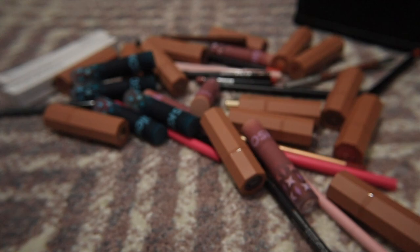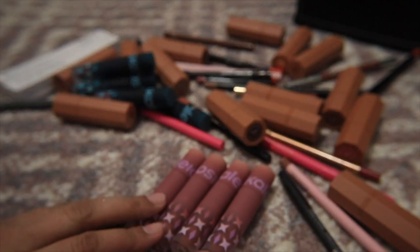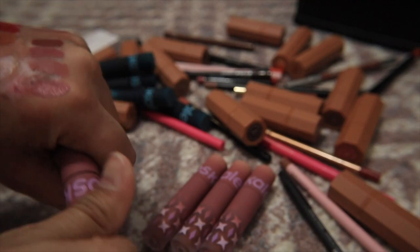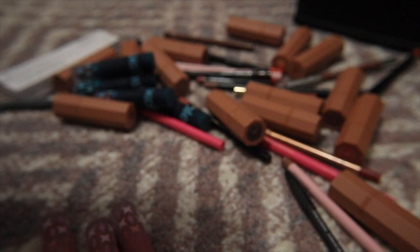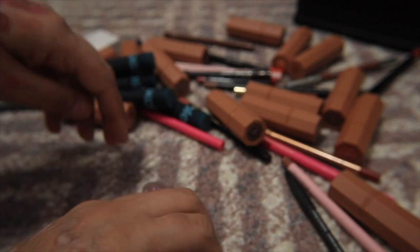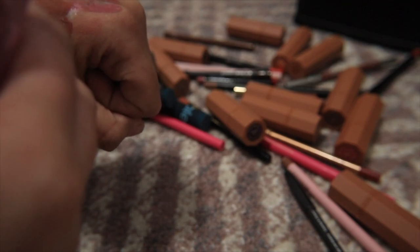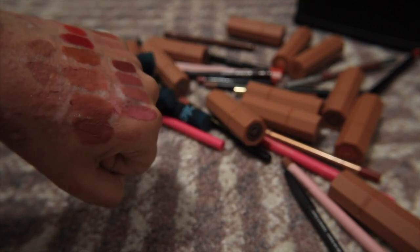Moving on to the Kaleidos nude lipsticks — I'm swatching these to compare: Tara, Adobe, Sienna, and Dune. I also bring back the M Cosmetics Morning Mocha — it's similar to Adobe, so I'm getting rid of the M Cosmetics one. Out of the Kaleidos four, I'm keeping Adobe and Dune since they're the most different and wearable, and getting rid of Tara and Sienna.